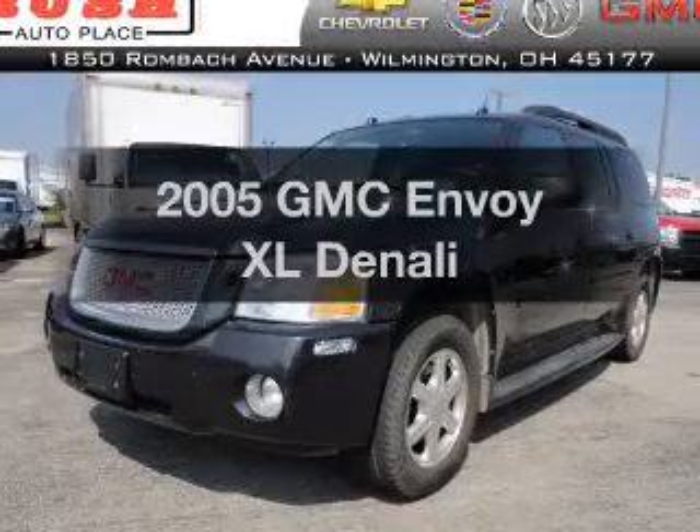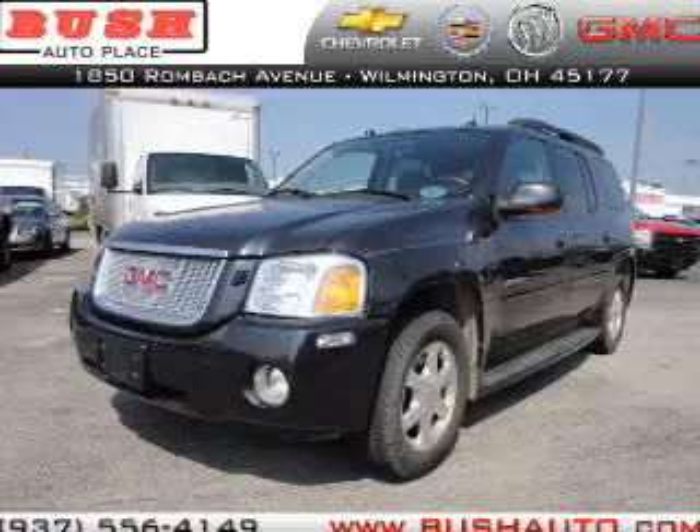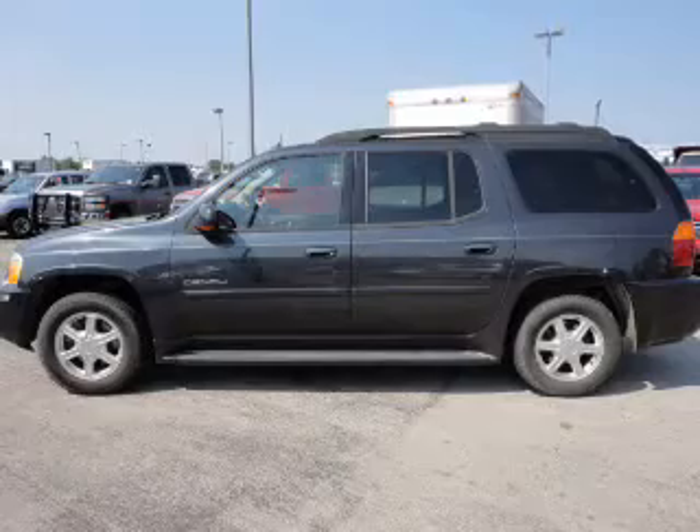Check out this 2005 GMC Envoy XL. If you're looking for an automobile with great attributes, look no further. With a powerful 8-cylinder engine connected to a smooth shifting automatic transmission.